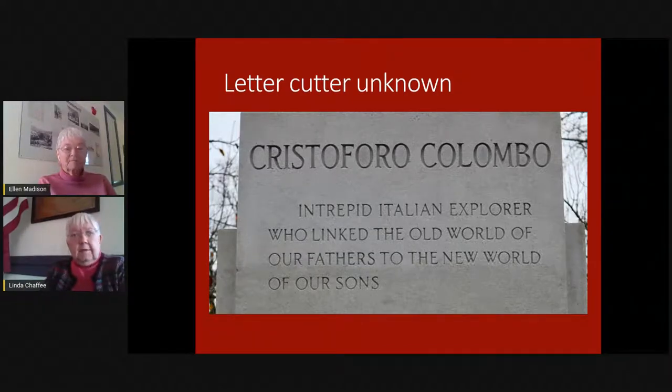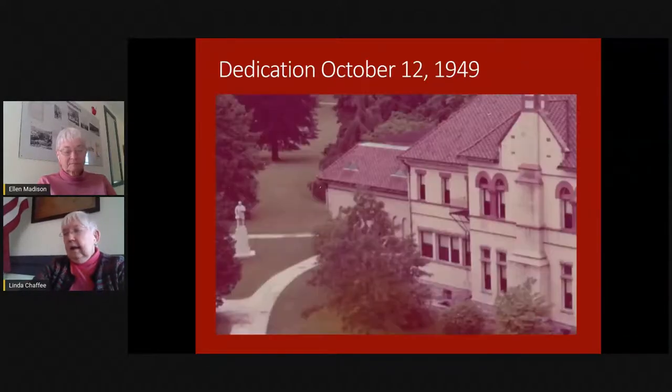I love the inscription, and for me, after weeks of study and searching on this, this inscription tells me how important this statue was to our Italian American community: 'Cristoforo Colombo — the intrepid Italian explorer who linked the old world of our fathers to the new world of our sons.' So it took a while to get everything done on this monument, and everything was set for Columbus Day, 1949.